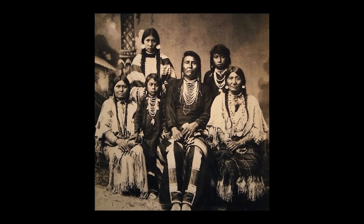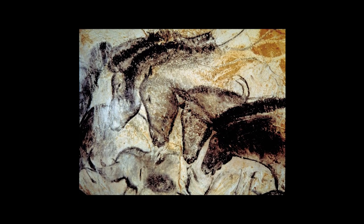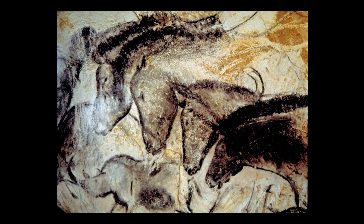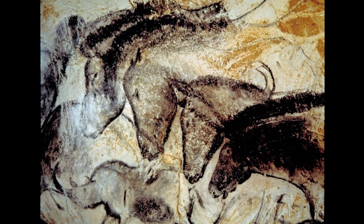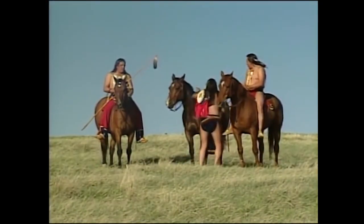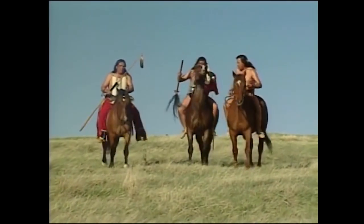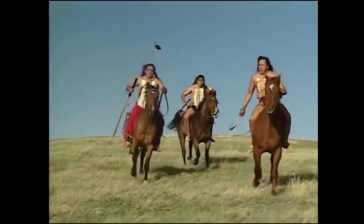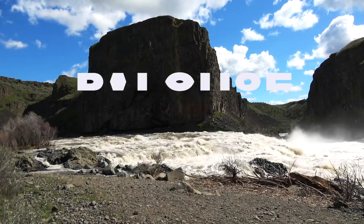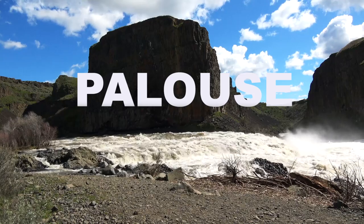This breed has an interesting history. Artwork depicting prehistoric horses with leopard spotting exists in prehistoric cave paintings in Europe. In North America, the Nez Perce people of what is today the United States Pacific Northwest developed the original American breed. Settlers once referred to these spotted horses as the Palouse horse, possibly after the Palouse River, which ran through the heart of Nez Perce country.